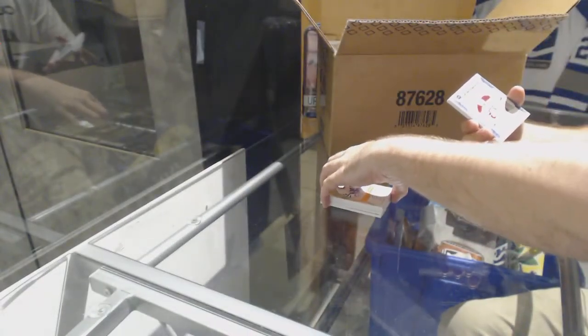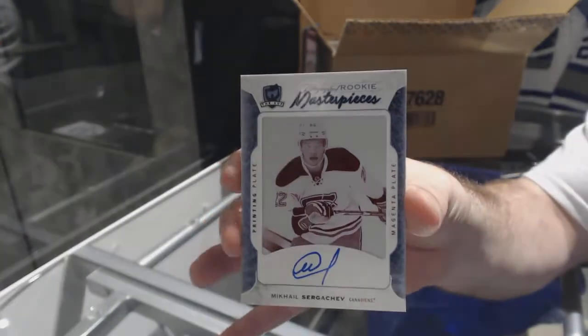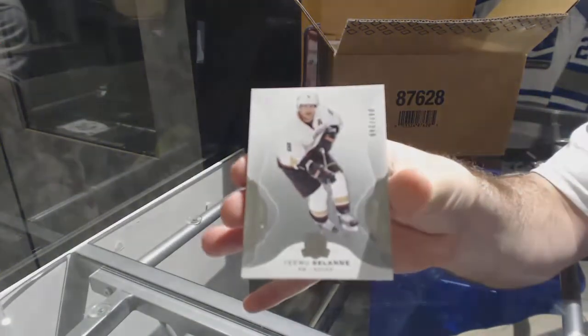For the Montreal Canadiens, one-of-one printing plate autograph of Sergeyev. One-of-one printing plate auto, Sergeyev. And we've got for the Anaheim Ducks, 249, Timu Selanne.